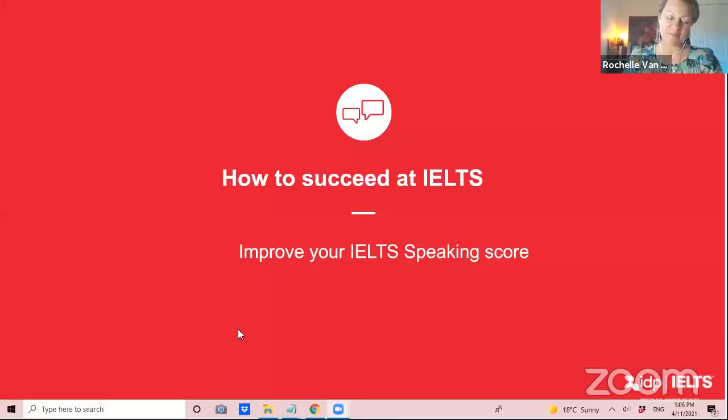Hello, everybody. As you heard, my name is Rochelle, and I've been with IDP for 12 years. I am very happy to work as an IELTS speaking coach and expert at IDP, and I hope I can share some of what I've learned through all these years with you to help you improve your test score.